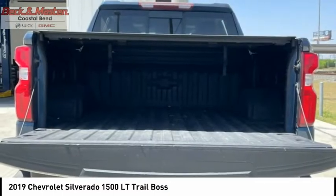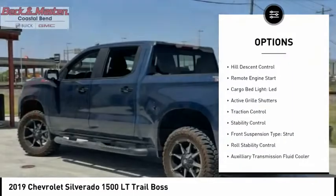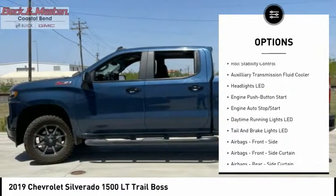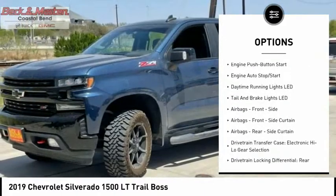Here are some of this vehicle's great options: power windows with safety reverse, hill descent control, remote engine start, cargo bed light LED, active grille shutters.